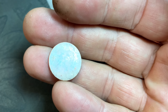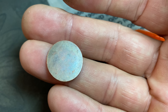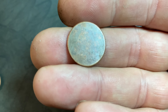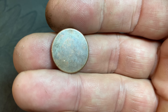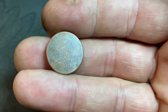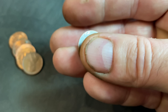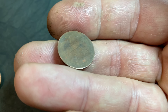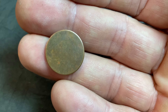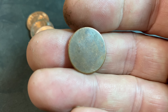Roll 55 of the 100-roll hunt will give us our seventh wheat cent — a 1948 Philly, only our third from the 40s. Roll 63, wheat cent number eight: a 1946 Denver. We're on roll number 64, and I've scrutinized it and weighed it. At first I thought it was just somebody who had damaged a copper cent — it weighs 3.10 grams.